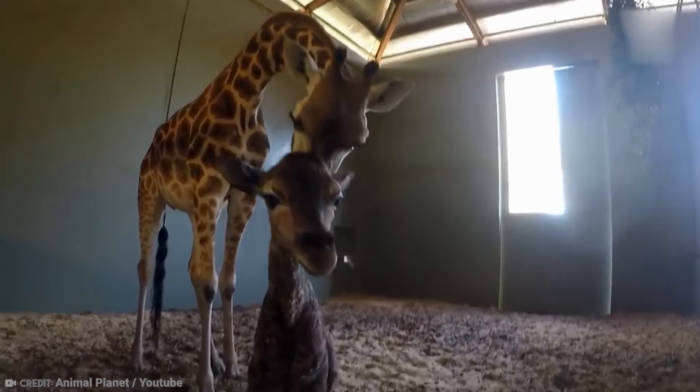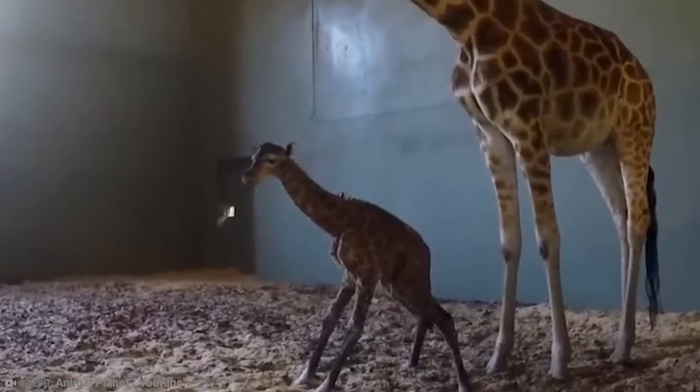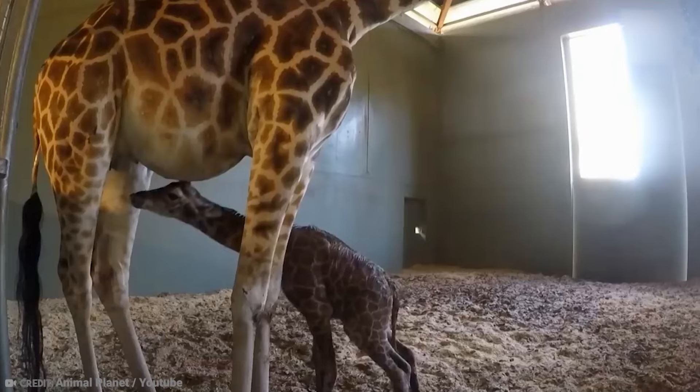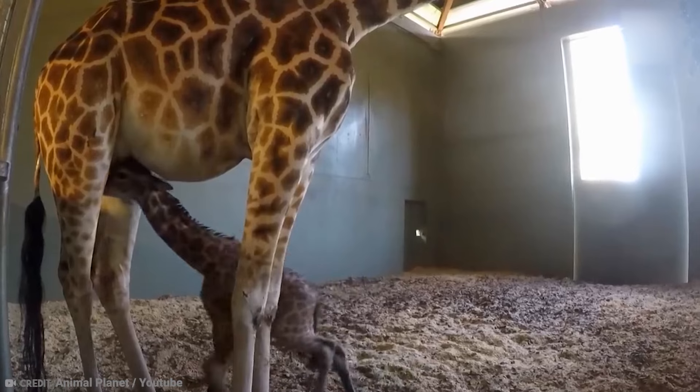And when this baby gets old enough, the mother will pull leaves off trees to feed her baby, and it will need plenty of them, as a full-grown giraffe can eat as much as 75 pounds of food every single day.